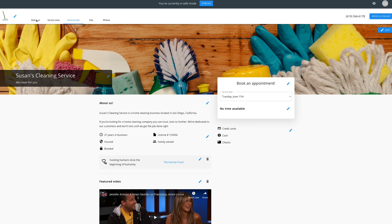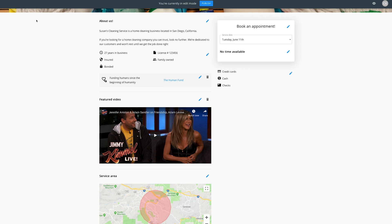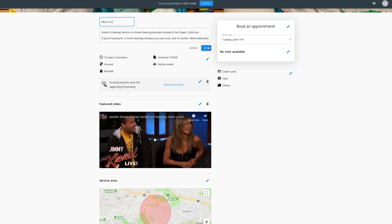Now with Housecall Pro's website builder, we can build you a clean, modern-looking website to showcase your work that you're proud of. So let's get started. Now once you've signed up for your site, you'll be able to easily add an About Us section with accolades to build trust with your customers by adding real photos and even videos of your work.